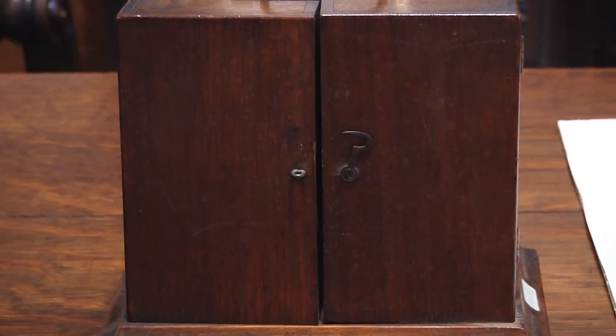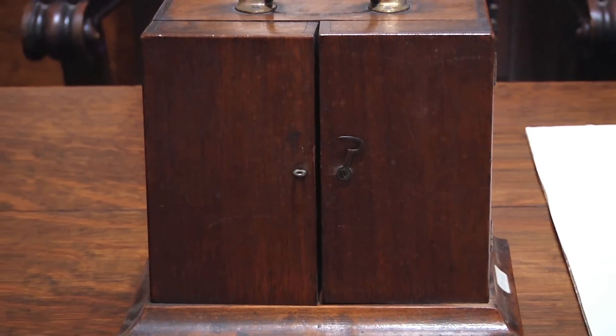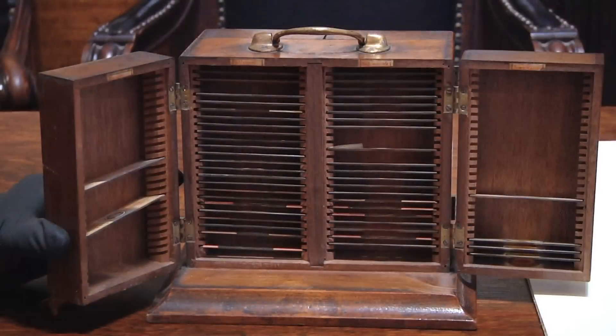Small. This cabinet, made in the late 1800s, is a beautiful piece of furniture for microscope slides.